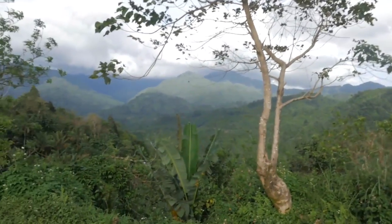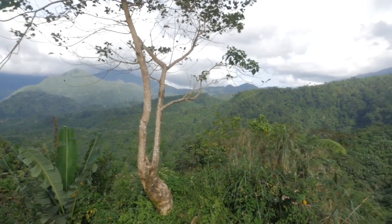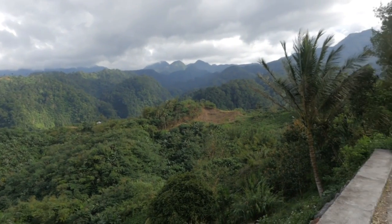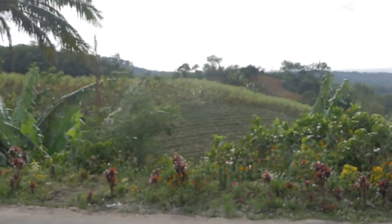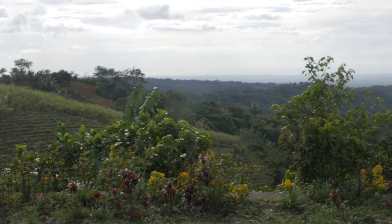And we found this epic spot here. Look at this — crazy view. Got rice terraces all over the place. My camera's going a little crazy; I think my lens is dying on me.